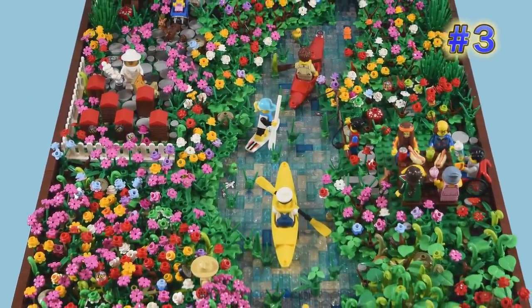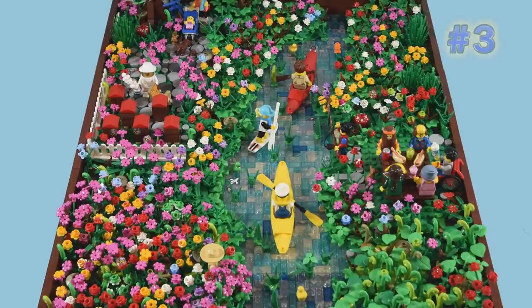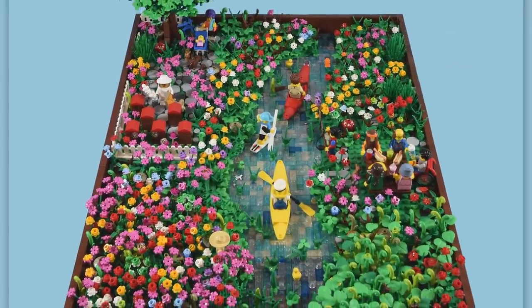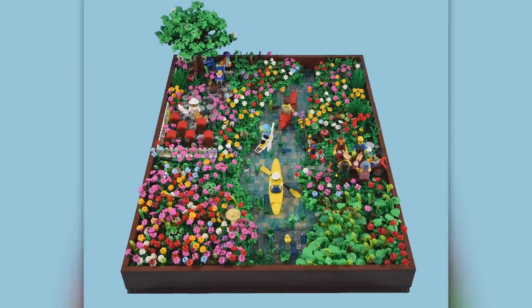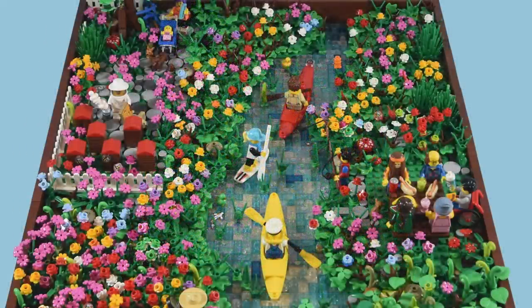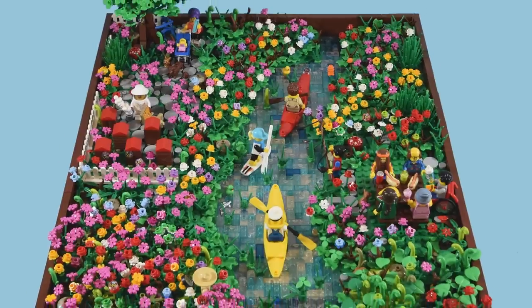Number four is a somewhat unique nature-style build simply titled The River, by builder Nick Sweetman. It's nice to see that in this particular nature-themed piece the river is front and center — it almost blends into the rest of the environment around it, which is kind of fun. It's probably one of the most lush and green, colorful nature scenes I've seen in quite a long time, completely full of different flowers. If I was put into this scenario I would probably choose to be one of the kayakers, but those hot dogs look pretty good as well.